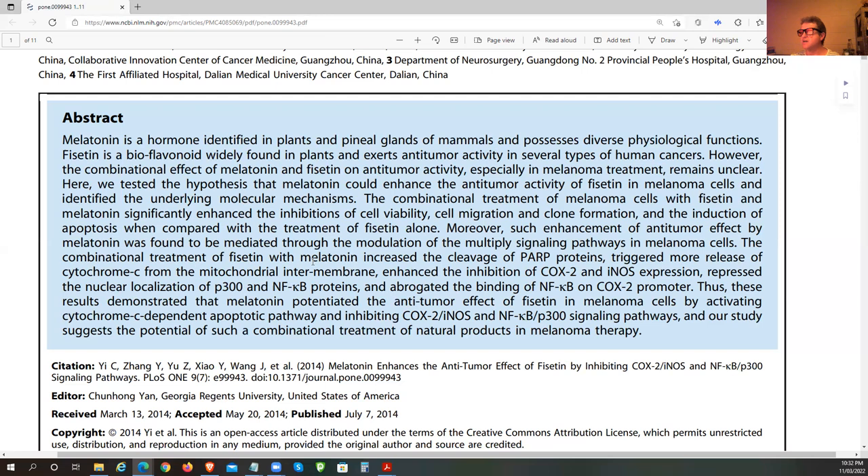And the induction of apoptosis — the ability to cause cell death — was also enhanced when compared to treatment of Fisetin alone. The combination treatment of Fisetin with melatonin increased the cleavage of PARP proteins and triggered more release of cytochrome C from the mitochondrial inner membrane, helping inhibit COX-2, prostaglandins, and excess nitric oxide expression.